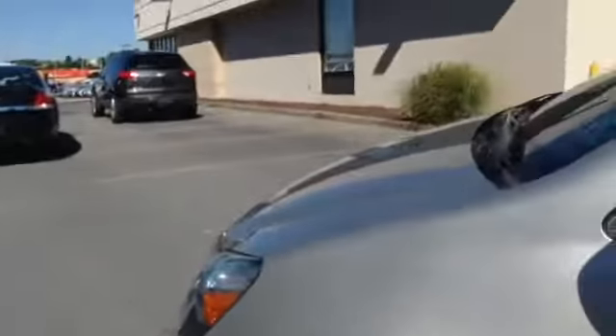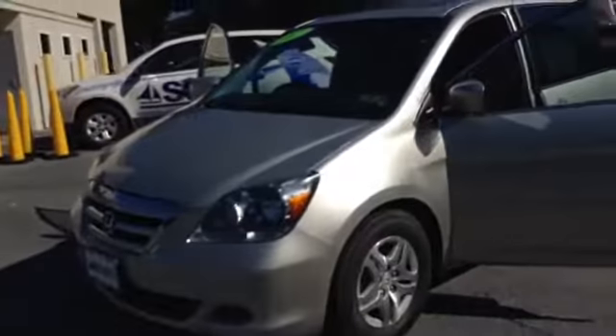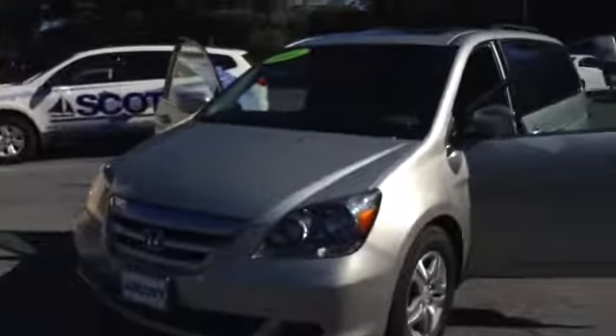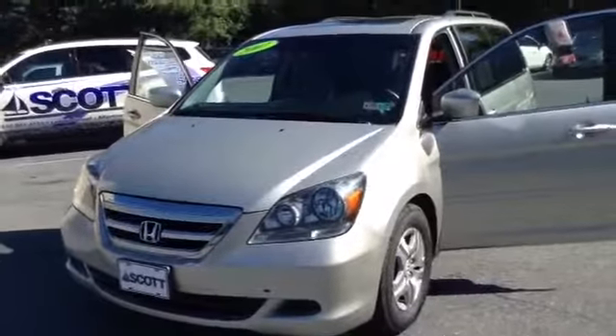We are located in Allentown off of Lehigh Street on the Auto Mile. It does qualify for the Scott Advantage card and the Lifetime State Inspection. If you have any questions, would like to set up a test drive, check availability, get pre-approved, or speed up the process, give me a call. My name is Chad, 610-928-4323. Hope to see you soon.